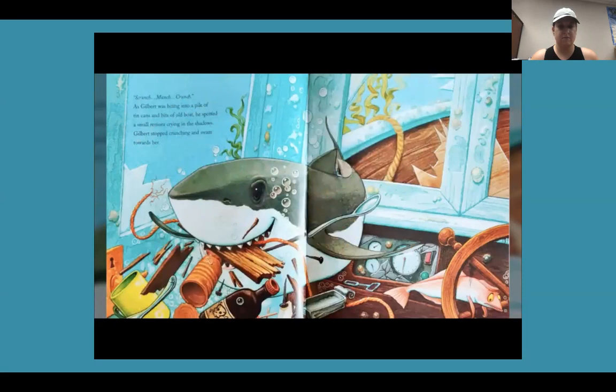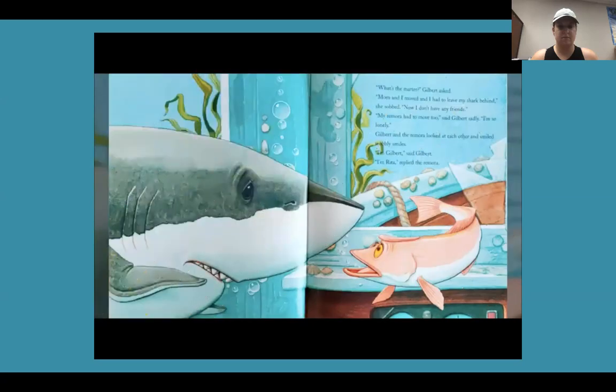Scrunch! Munch! Crunch! As Gilbert was biting into a pile of tin cans and bits of old boat, he spotted a small remora crying in the shadows. Gilbert stopped crunching and swam towards her. 'What's the matter?' Gilbert asked. 'Mom and I moved and I had to leave my shark behind,' she sobbed. 'Now I don't have any friends.' 'My remora had to move too,' said Gilbert sadly. 'I'm so lonely.' Gilbert and the remora looked at each other and smiled wobbly smiles.